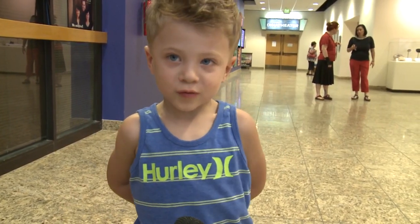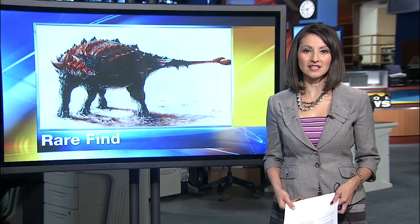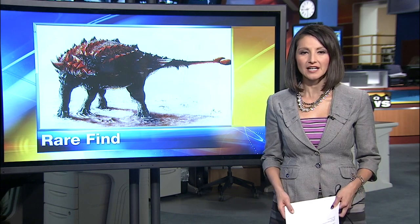The once heavily armored dinosaur is now on display. Paleontologists have spent decades digging in the San Juan Basin and often find dinosaurs there, but say finding a new species is extremely rare.